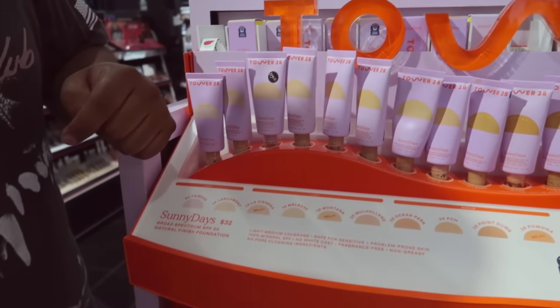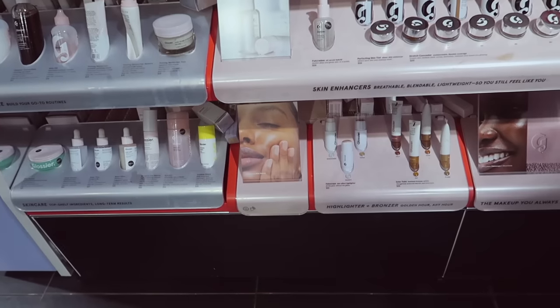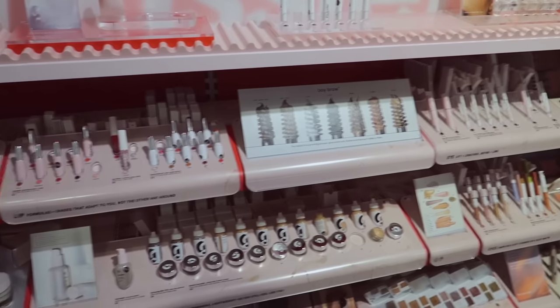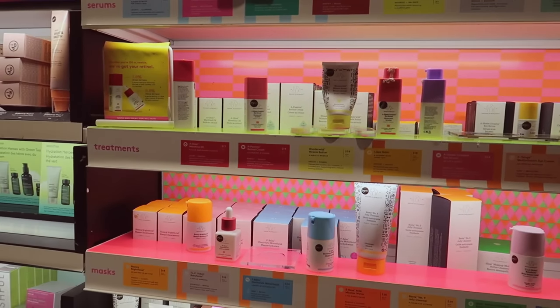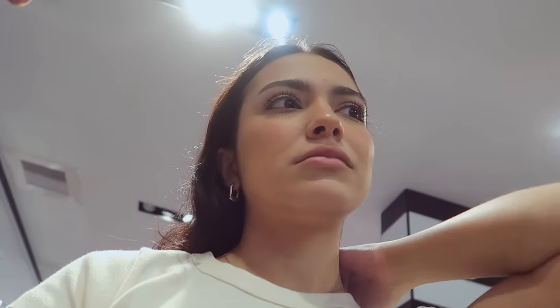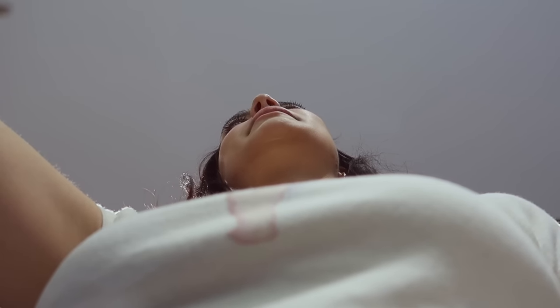I'm gonna cry right now. I did want to try the Glossier skin tint but I want to get the Tower 28 one instead. I am so pissed off — they don't have anything at this Sephora! I don't see the Bronzy Drops anywhere. The only reason I came here is because everything said in stock online. I'm gonna ask the girl at the register. I asked and she checked the back — they don't have anything in the back.